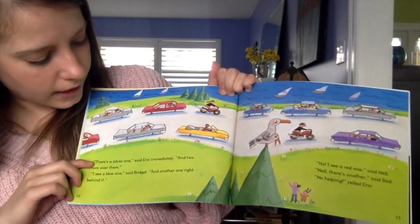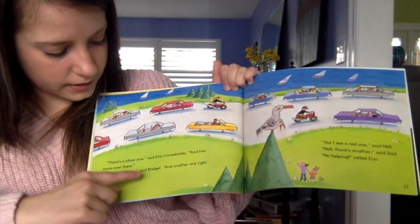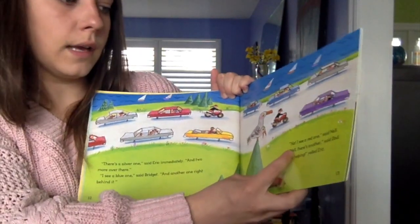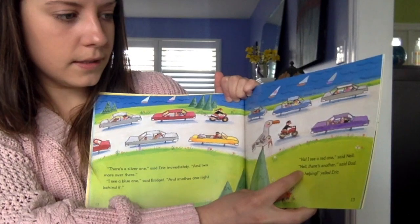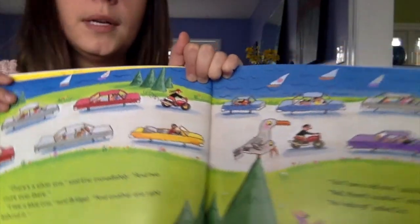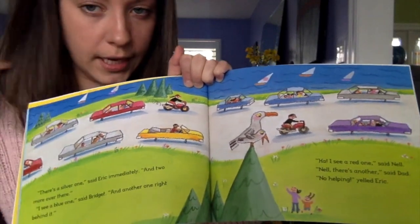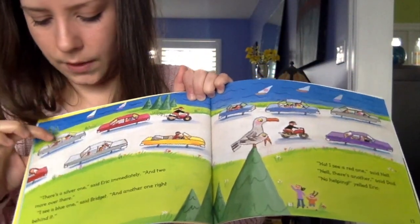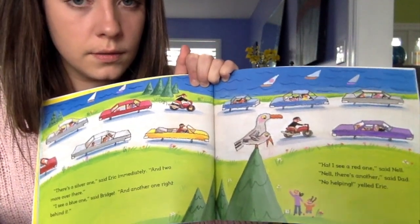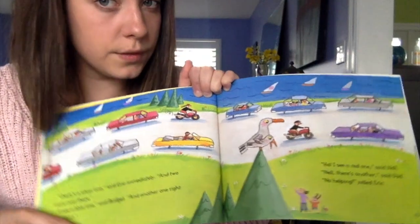"There's a silver one," said Eric immediately. "And two more over here." "I see a blue one," said Bridget. "And another one right behind it." "Ha! I see a red one," said Nell. "Hey Nell, there's another one," said Dad. "No helping," said Eric. Let's see how many red cars we see on this page — I would give her one, two tallies. And for silver cars we have one, two, three tallies. We could also tally motorcycles — we'd have two tallies for motorcycles.